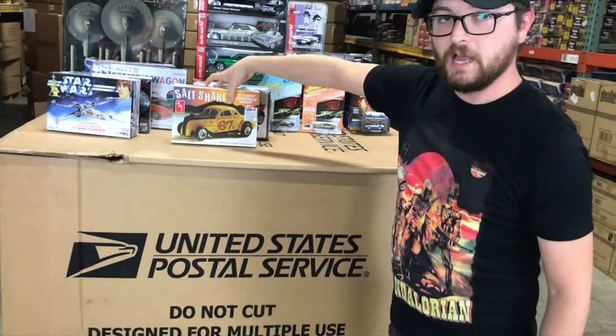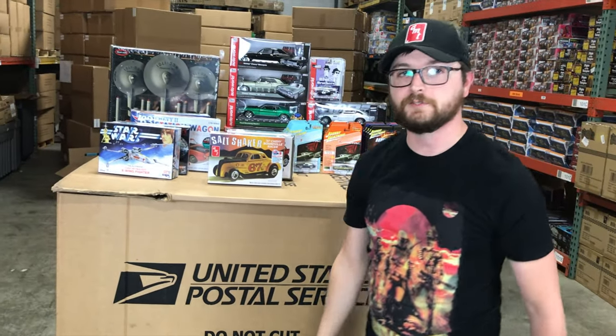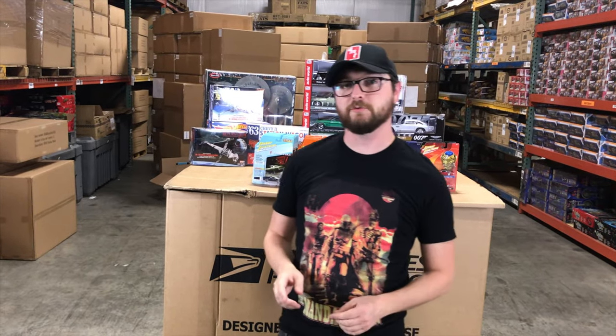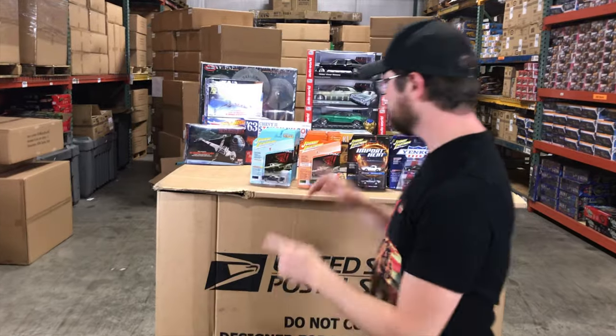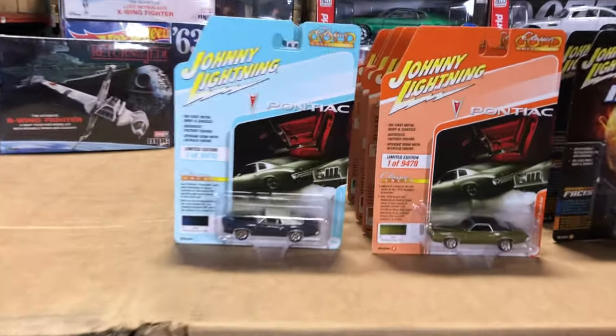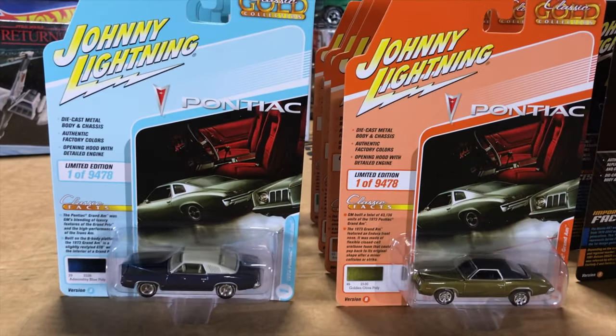That's everything we've got right now for model kits — lots of cool stuff coming, including more Star Wars and car stuff. Next, jumping into 1/64. First off in 1/64, we've got Johnny Lightning with two new releases. Starting with Classic Gold — six cars, two color variations each (Version A and Version B). First car in the release is the 1973 Pontiac Grand Am.